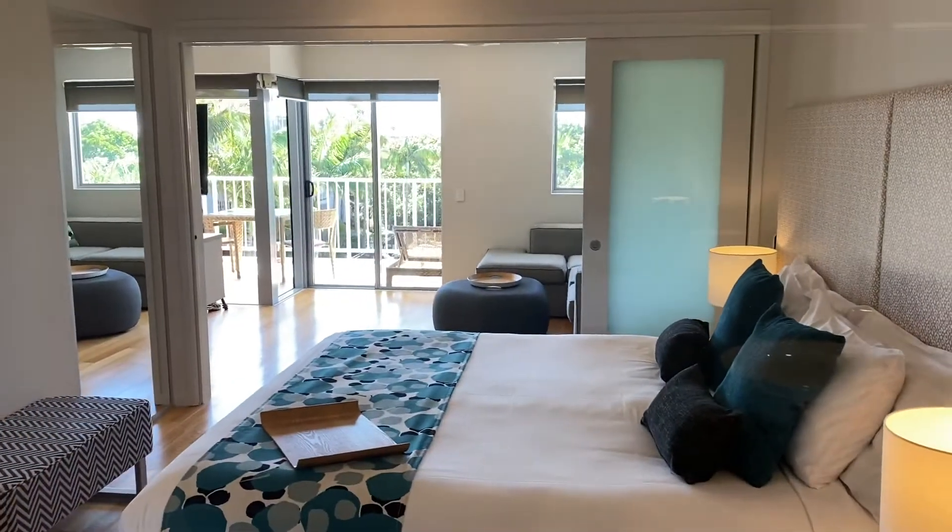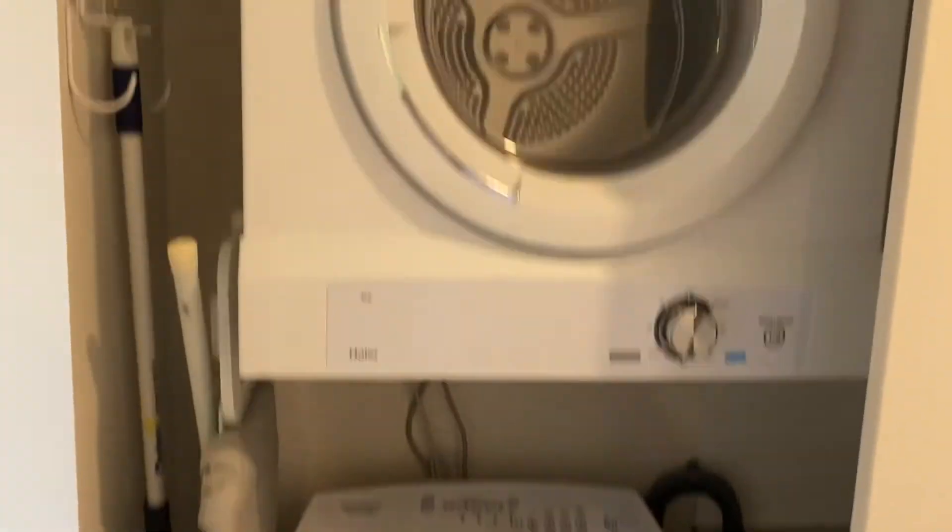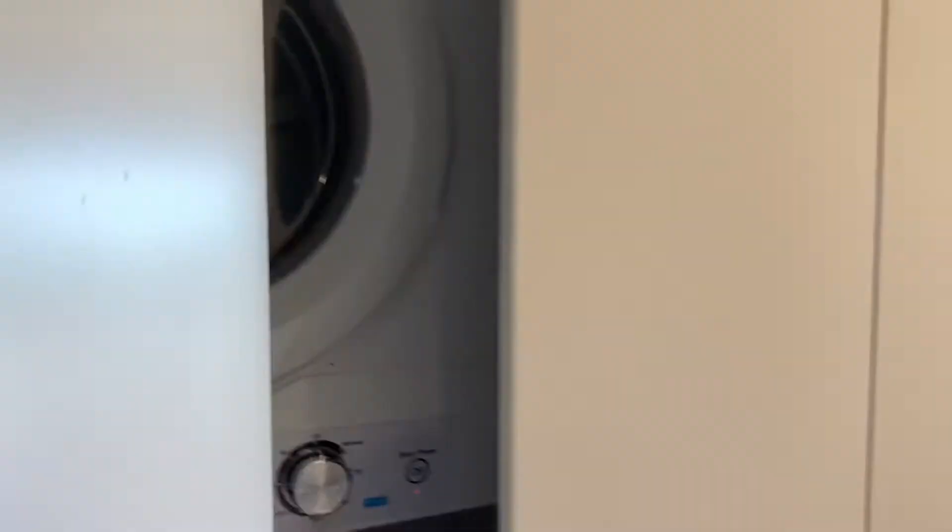Through to the master bedroom and its outlook. There are showers and toilets behind these screens. We have a washing machine and dryer in these cupboards.